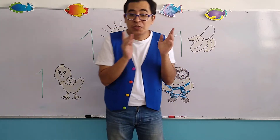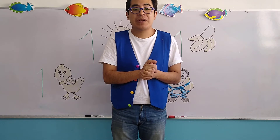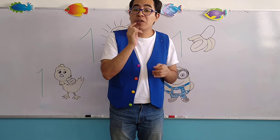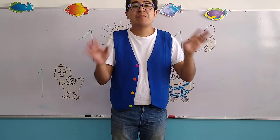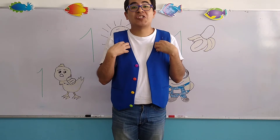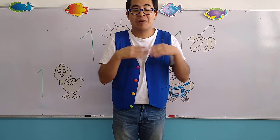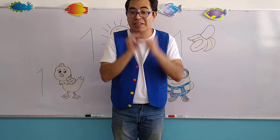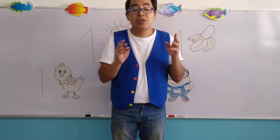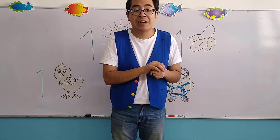Now, remember the song that we practiced last week — recuerdan de la canción que practicamos la vez pasada — we are going to practice it, but without music. That means we have to do it as the teacher says. Como lo vamos a hacer sin música, vamos a hacerlo de acuerdo al teacher. Tenemos que estar listos.